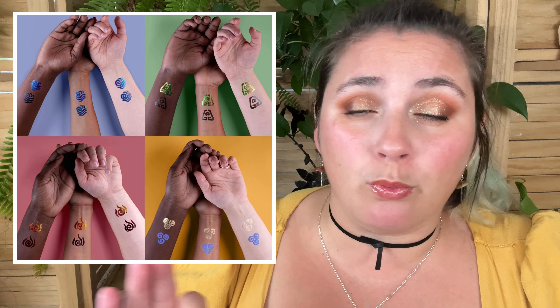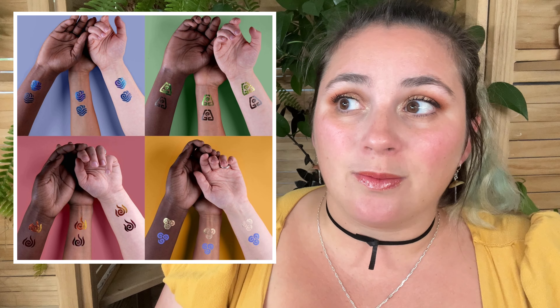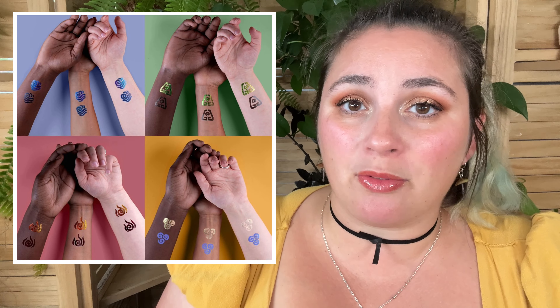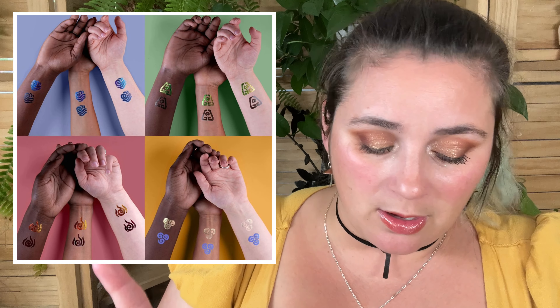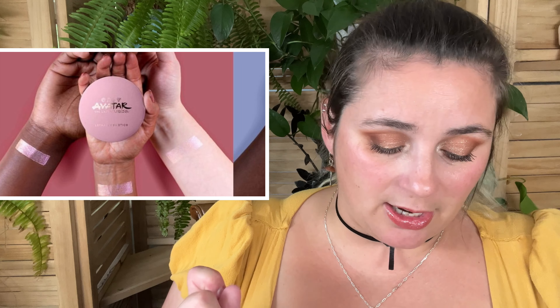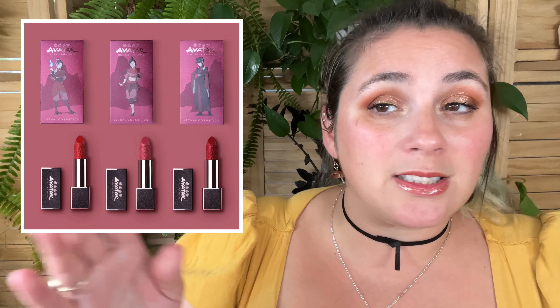Honestly, if I didn't have so many liners already, I would 100% jump on these. If they're still around in six months when I have to declutter my liquid liners from Adept, I'll probably snag the Earth one at the very least. Those are $19 a piece, and there's also a bundle available. They also released a White Lotus highlighter here — I'm not as interested. It's pretty, but it's kind of white-based looking. I do like the packaging though.